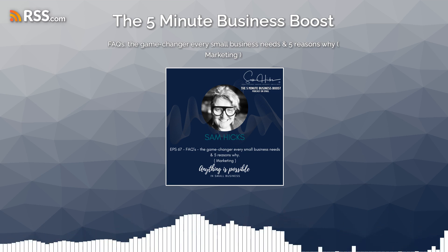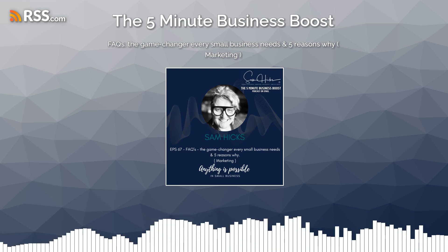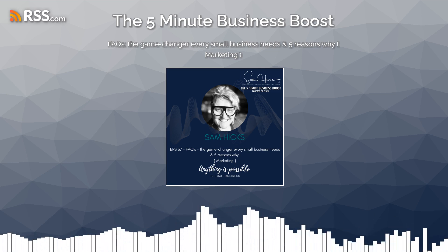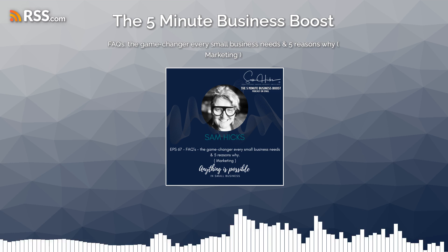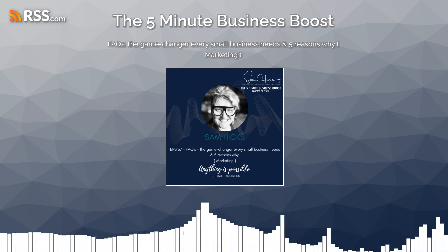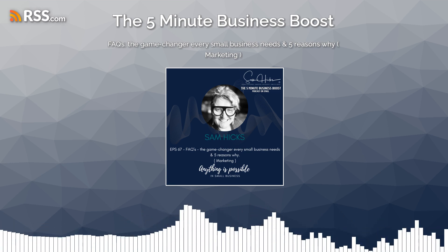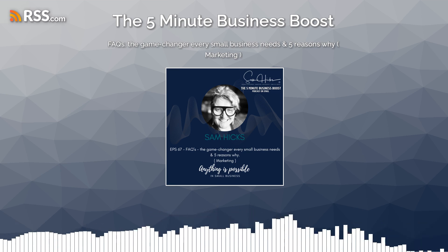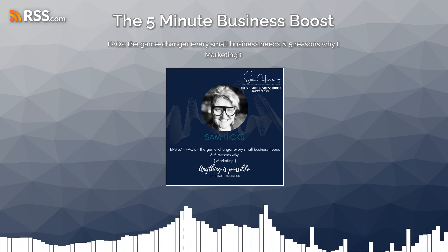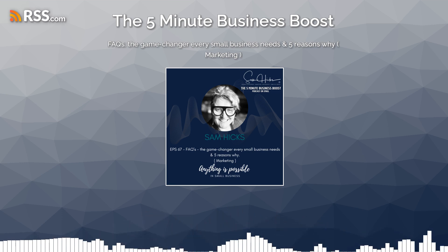Number four: it can build trust and credibility. A well-crafted FAQ section can build trust and credibility with your audience. It shows that you are transparent and willing to address common questions, and demonstrates that you're experienced because you're actually putting those questions up that come up all the time. This openness can enhance your brand reputation and foster a sense of reliability, encouraging customers to choose your business over competitors.